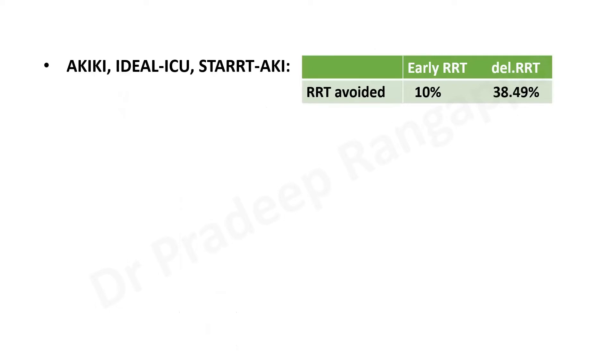Looking at AKIKI-1, IDEAL-ICU, and STARRT-AKI, the authors substantiated that by waiting 72 hours, RRT was avoided in 38.5% of the delayed group — meaning about 20% of patients who would otherwise have been dialyzed recovered spontaneously. In contrast, early RRT only avoided RRT in about 10%. So by waiting a little longer, you can avoid dialysis in an additional 20% of patients. In STARRT-AKI, 60% of the delayed group eventually needed RRT, often due to metabolic acidosis and hypoxemia.